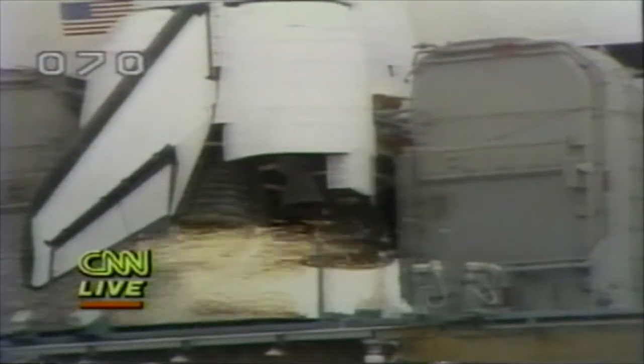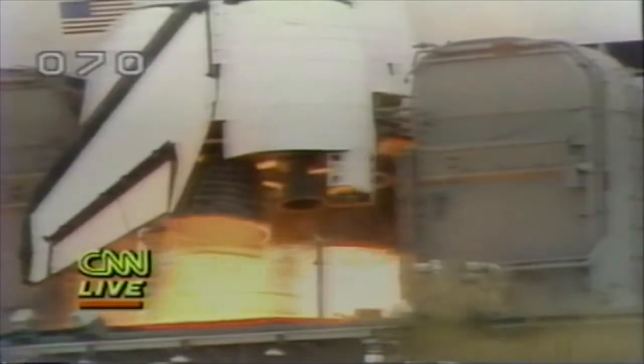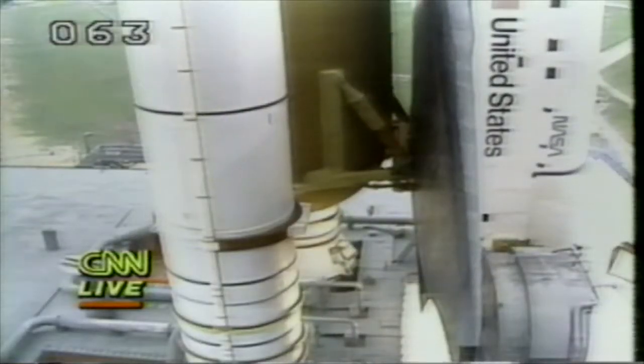We have a go for main engine start. 7, 6. And we have main engine start. 4, 3, 2, 1.